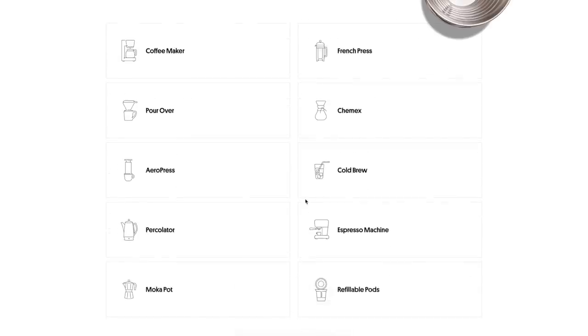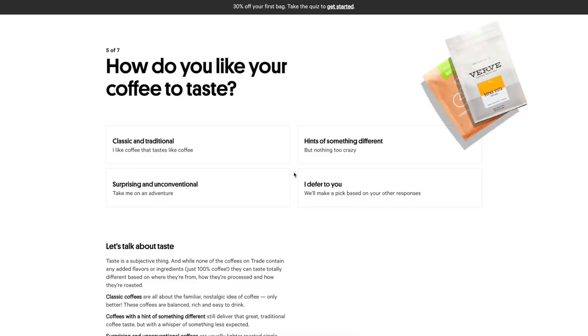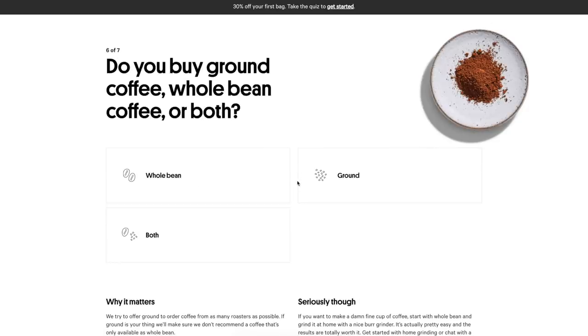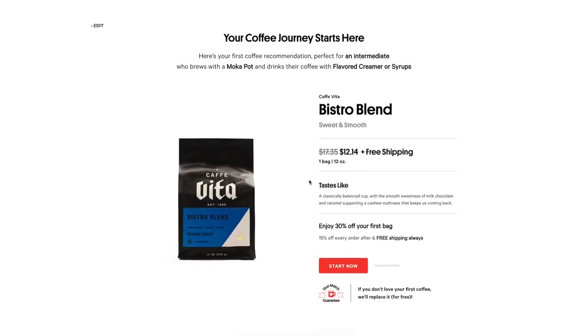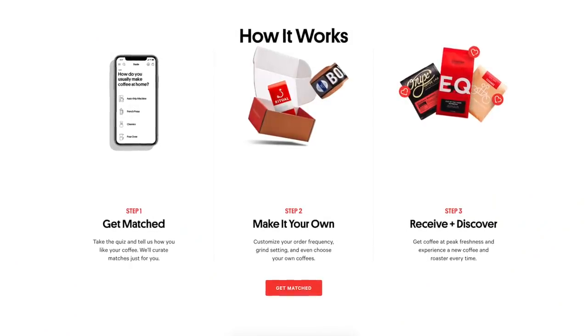Trade works like this: you go onto their website and fill out a questionnaire. Do you like your coffee ground or in beans? Do you like it dark or medium? What type of machine do you make your coffee in? Then Trade gets you recommendations on coffee to try. You choose the delivery frequency you like, the coffee comes to your door, you rate it, and repeat, so Trade continues to supply you with the coffee that you love.